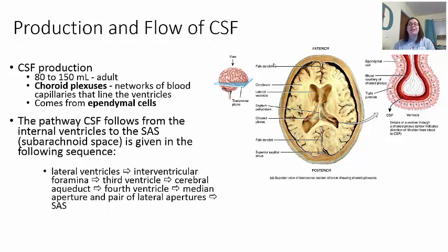We make 80 to 150 milliliters a day, and this is a closed case — there's only so much room in your brain area. So if we're making it, we also have to get rid of the old cerebrospinal fluid. It flows first from the lateral ventricles, which fill up and spill over through the interventricular foramina — a hole — into the third ventricle, kind of like a bathtub filling up and overflowing.